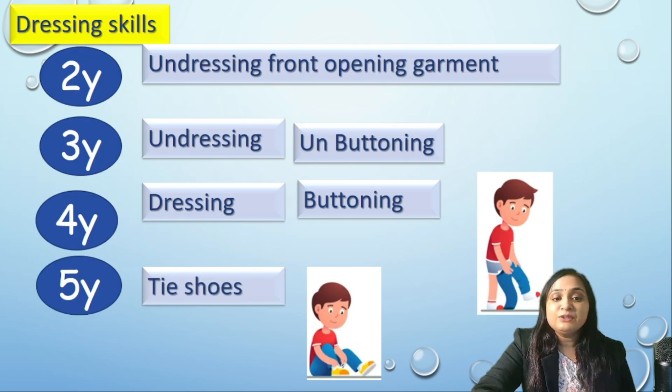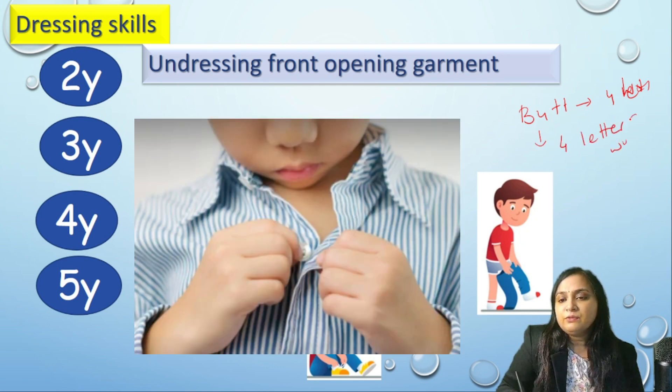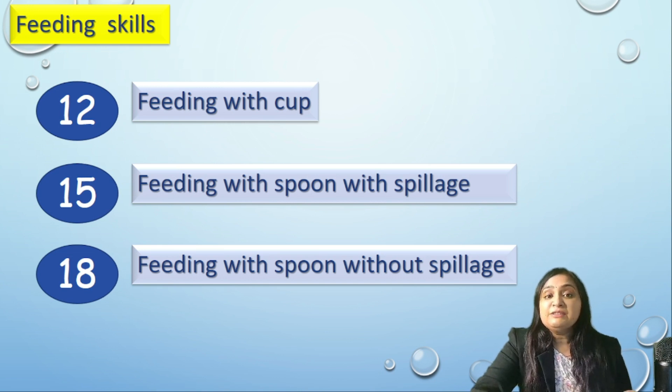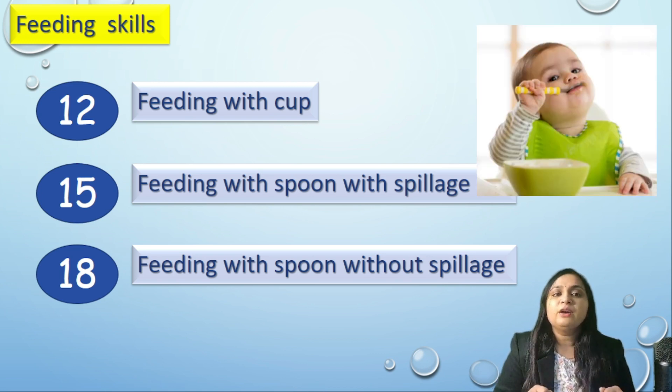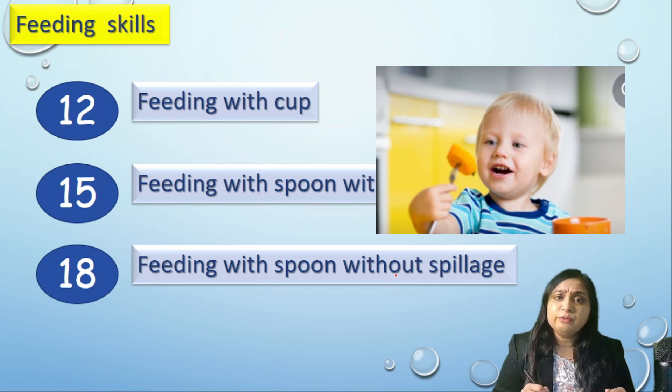Dressing skills: at 2 years, the child can undress a front-opening garment. At 3 years, the child can undress and unbutton. At 4 years, he can dress and button — remember 'butt' is a 4-letter word, so buttoning and dressing are at 4 years. At 5 years, he can tie shoes. For feeding: at 12 months, the child can feed himself with a cup. At 15 months, he uses fork and spoon with spillage. At 18 months, he feeds himself with a spoon without spillage.